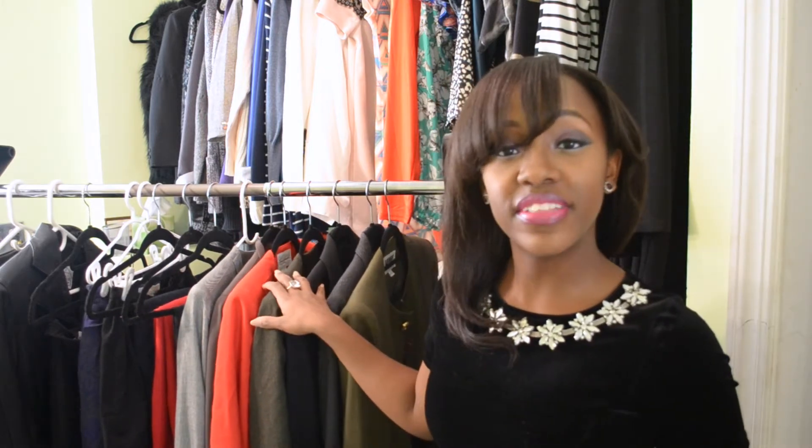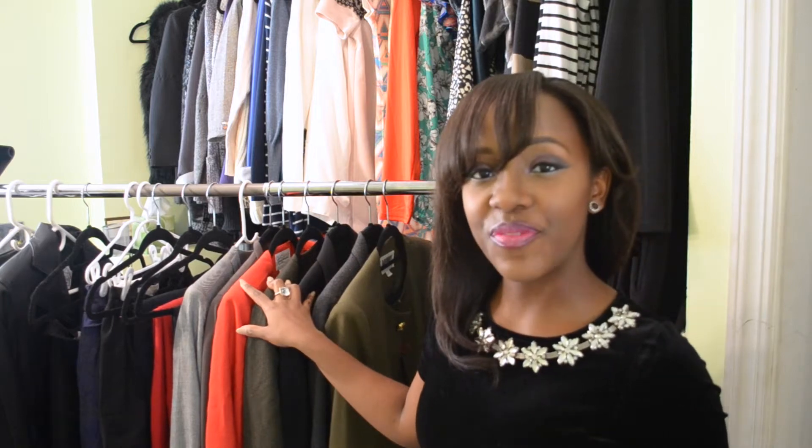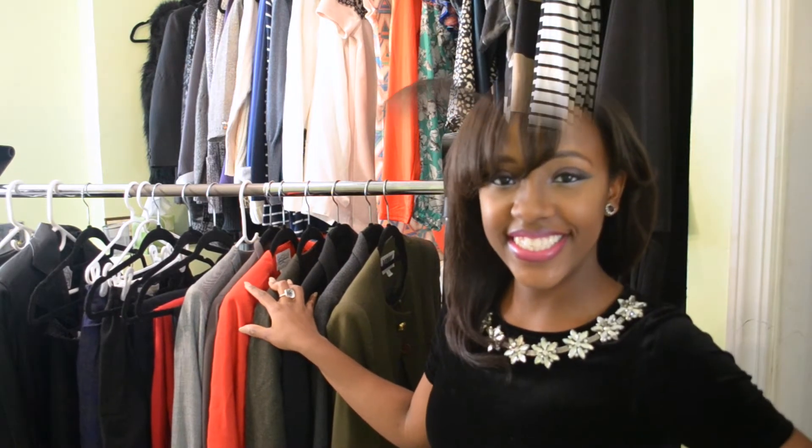I have here a rack full of some of the stuff that I've gotten at the thrift store in the past years and months, and we're going to go through it. I'm going to teach you what I shop for, how I shop for it, and how to get the best deals. One of the most important things about thrifting is to know what you're shopping for when you go in. Those things are blazers, pants, skirts, and jackets.